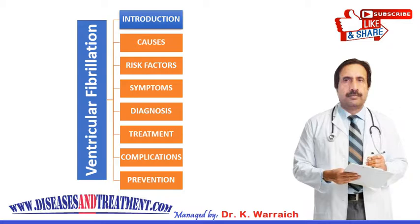Ventricular fibrillation is an emergency that may be brought on by a heart attack. If you are having this kind of problem, you should call emergency services straight away — don't waste the time.